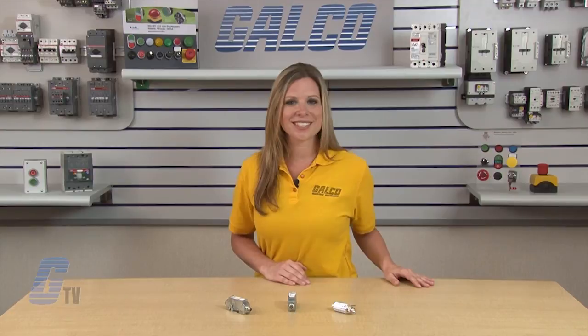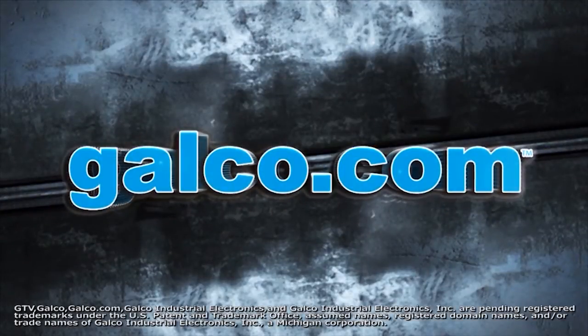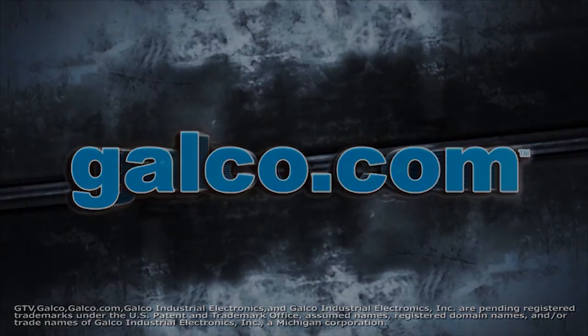Cooper Bussmann surge protective devices for BNC coaxial data cables, along with thousands of other products and services, are available at galco.com.